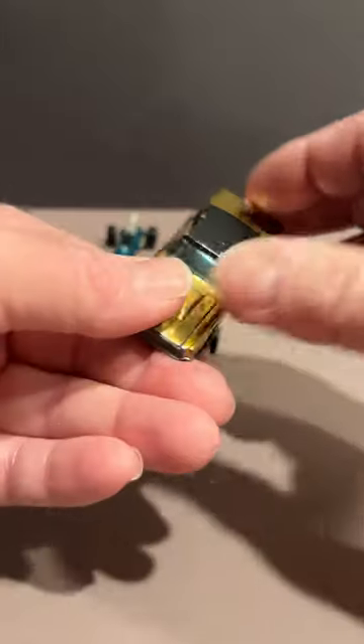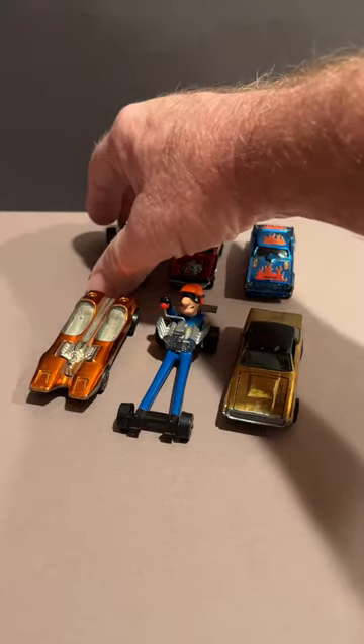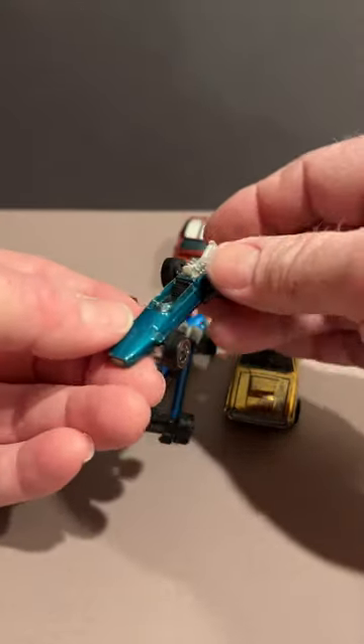Custom T-Bird in gold. Brabham Repco Formula One race car.